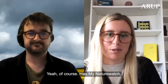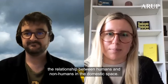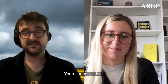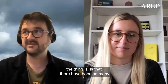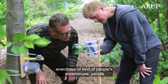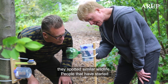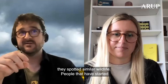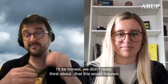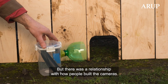Has My Nature Watch given you any interesting insights when it comes to the relationship between humans and non-humans in the domestic space? There have been so many anecdotes of people's experiences — people who are now talking to their neighbours because they spotted similar wildlife, and people who have started to plant different species in their gardens because they spotted something and wanted to encourage it. I'll be honest, we didn't really think that this would happen.